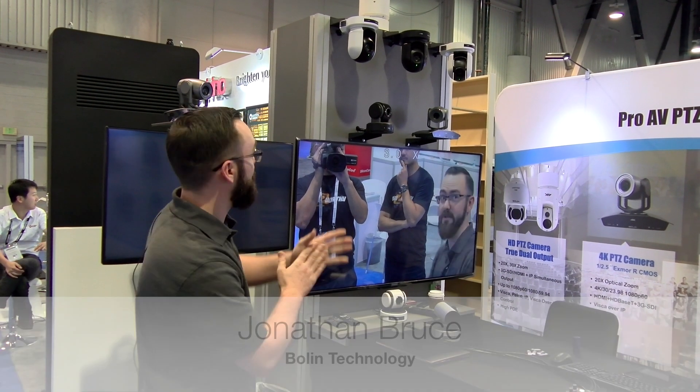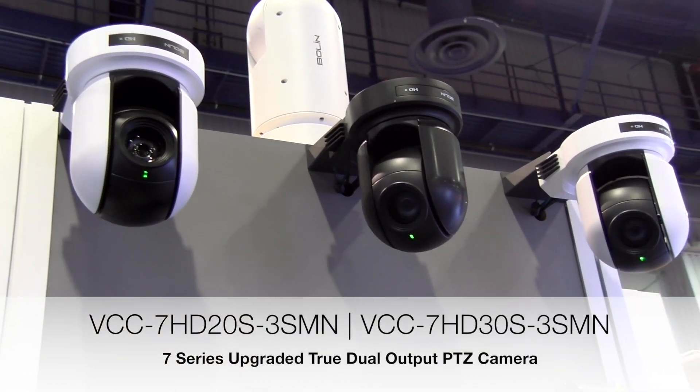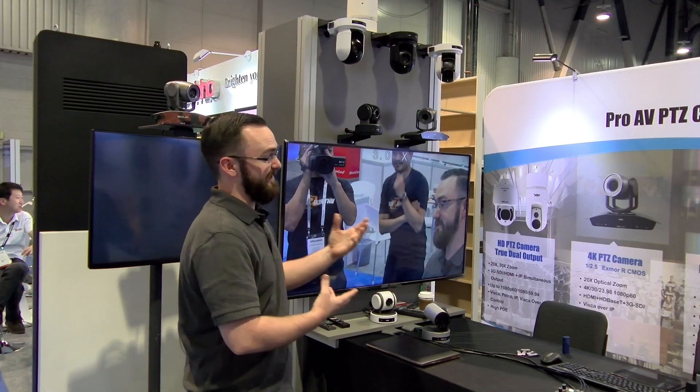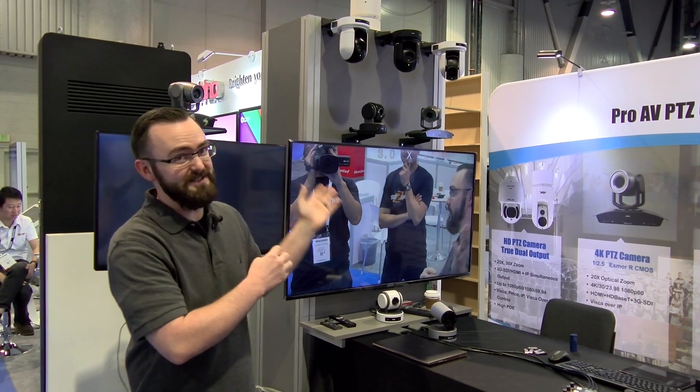Hi, this is John with Bolin Technology. I just wanted to introduce you to something very exciting really quickly. Up at the top here we have cameras that are able to be used with SDI plus IP dual simultaneous output. What's really exciting about these is they can be used across applications.